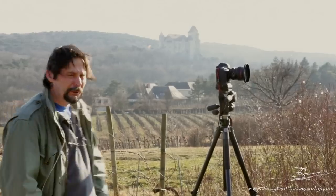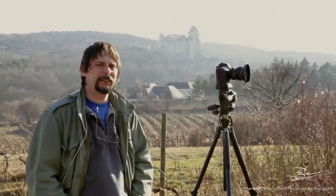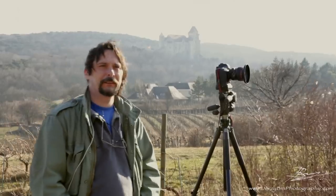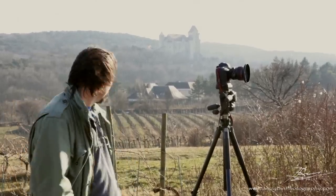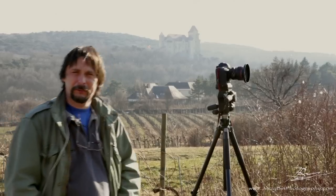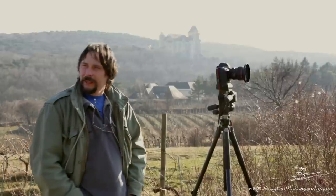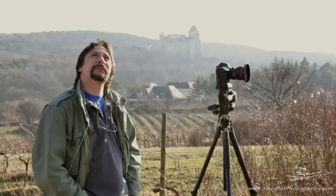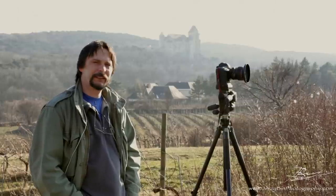Here we are by Rauch Kogel, and behind me you can see Liechtenstein Palace. I've been here one or two years ago. I was looking at the pictures recently and I really didn't like them, so I thought I have to come back here again. At the same time, I was looking at other places. This was a good opportunity after two or three weeks of constant clouds and grey colours.